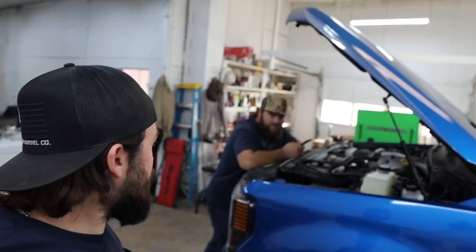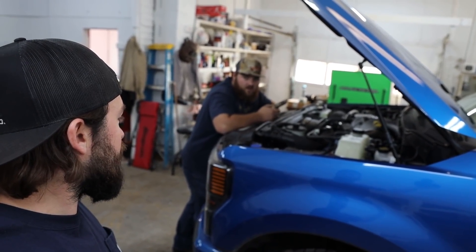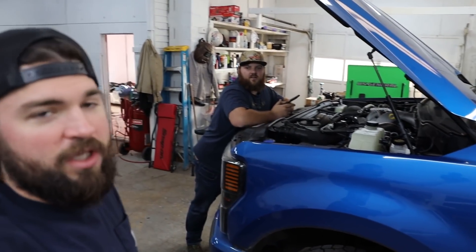Everyone knows the 6.7 Power Stroke has the CP4 high pressure fuel pump. The CP4 is known to go bad, especially with contaminated fuel — water, bad fuel, dirt. If you don't stay up on your fuel filters, the CP4 does not like contaminated fuel. You get bad fuel at a crappy gas station, the CP4 blows up, and you're out ten thousand dollars — injectors bad, fuel cooler bad, fuel lines bad.